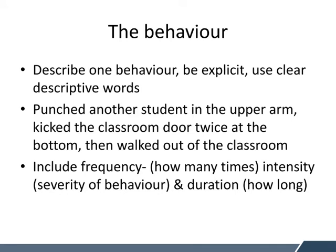The behaviour. We need to describe what behaviour the child is displaying. It's important that we break it down and describe one behaviour at a time, using clear descriptive words. An example might be: 'punched another student in the upper arm, kicked the classroom door twice at the bottom, then walked out of the classroom.' This is really important so that you can see what's happening, rather than just writing 'was disruptive.' We need to know what that looks like. It might also be important to include frequency — how many times they kick or hit — the intensity, rating the severity on a scale of one to five, and a duration — an estimate of how long the behaviour occurred. This is really important when analysing whether your interventions are working. The student might still be hitting and kicking, but they might be doing it less, or the duration of the escalation might have reduced from 30 minutes to 15 minutes.